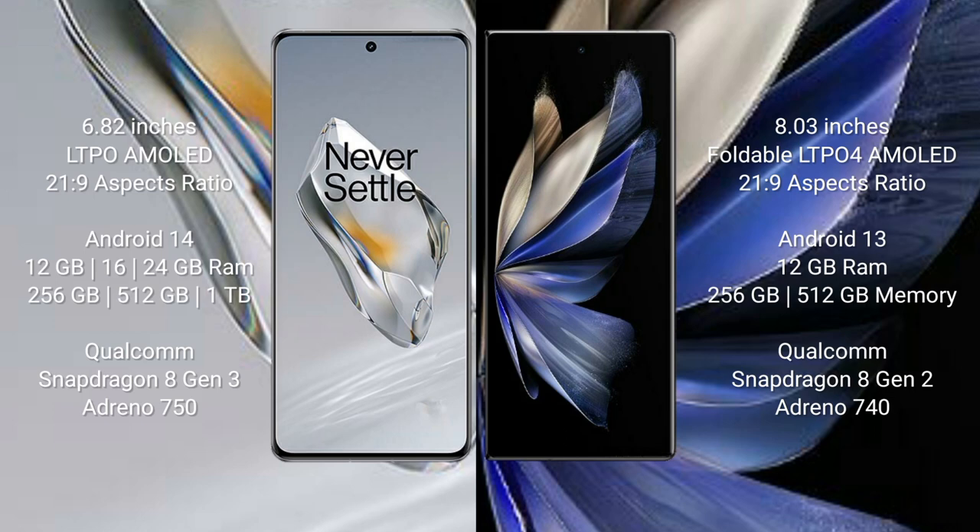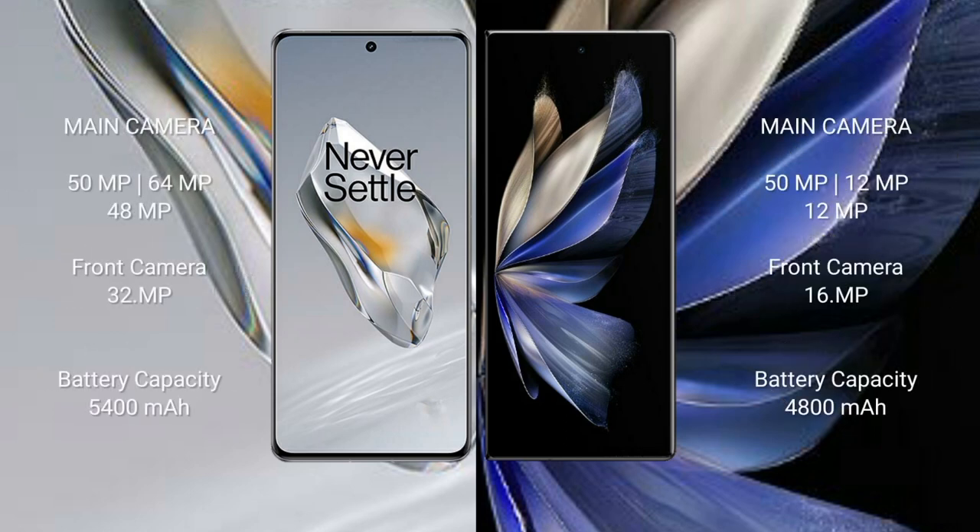OnePlus 12 features a triple rear camera setup: 50MP, 64MP, and 48MP, with a 32MP front camera. Vivo X Fold 2 features a triple rear camera setup: 50MP, 29MP, and 29MP, with a 16MP front camera. OnePlus 12 has a 5400mAh battery with 100W fast charging support. Vivo X Fold 2 has a 4800mAh battery with 120W fast charging support.